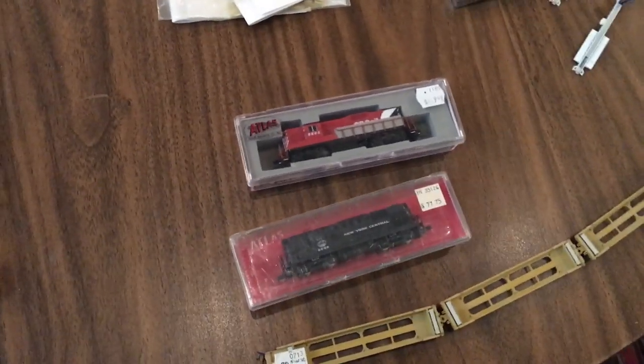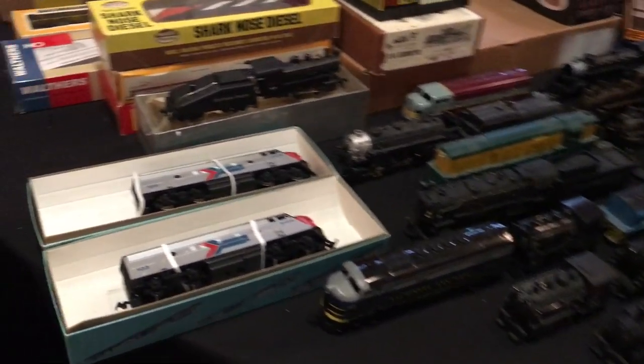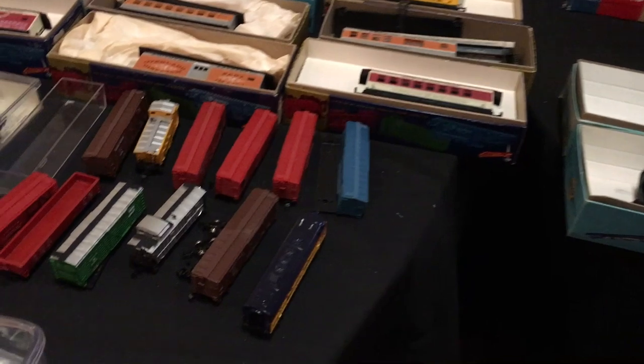Here are some more used locomotives in N and HO scale. Here is the Smith Falls Railway Museum's setup - as you can see they had a lot of locomotives for only five dollars each.